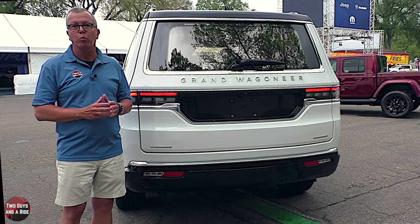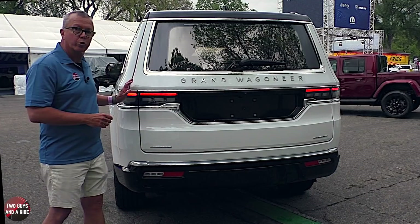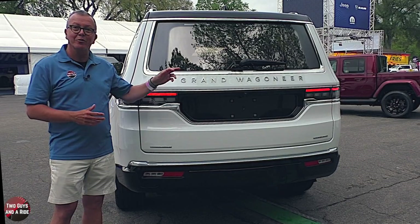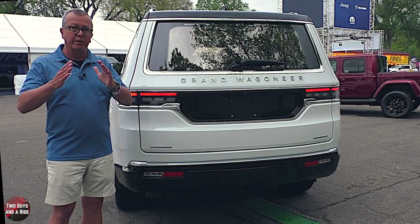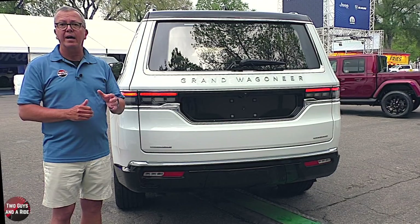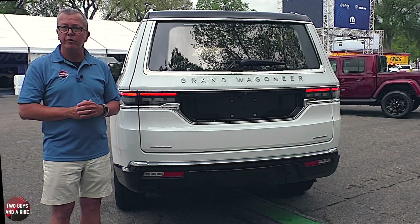Out back, this is a hands-free power tailgate with a fixed rear window with integrated wiper and washer. The LED taillights stretch from the rear quarter panel across the hands-free power liftgate. It looks really good in person. I love the chrome window surround and the Grand Wagoneer spelled out in big block chrome letters spanning the width of the tailgate. There's a rear view camera, body-colored rear bumpers with parking sensors, a gloss black lower panel with chrome trim, red reflectors, and reverse lights.